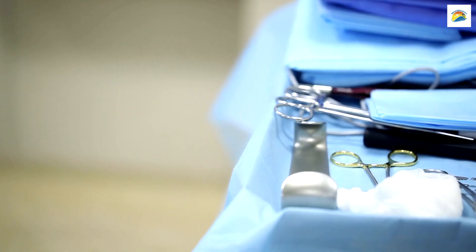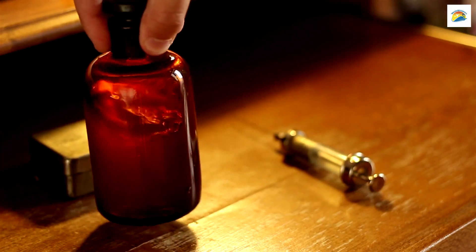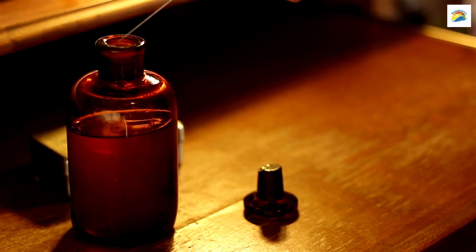The Oldest Operating Theatre: Hobart harbours Australia's oldest operating theatre, hidden within the Royal Hobart Hospital. This historical gem, dating back to the 19th century, offers a glimpse into the surgical practices of the past, complete with eerie medical instruments and artifacts.